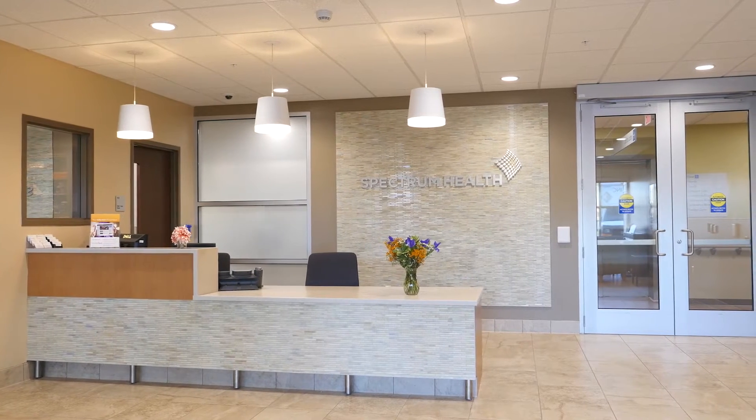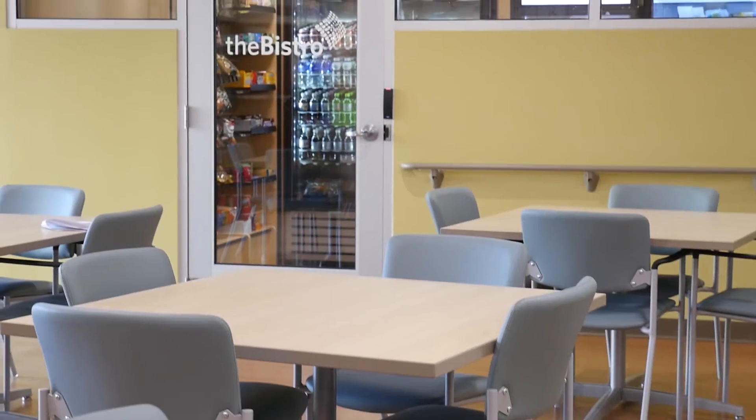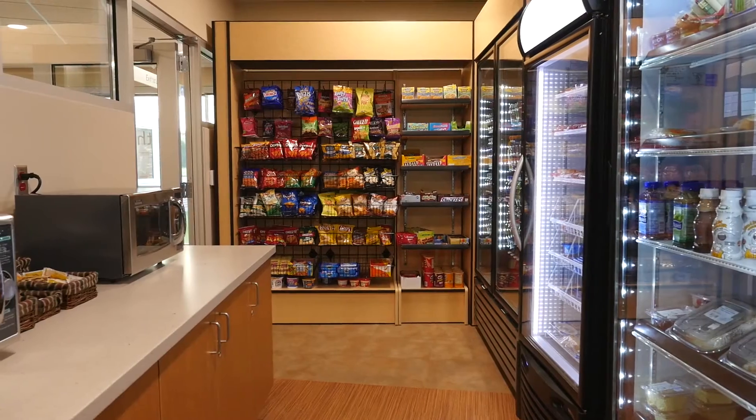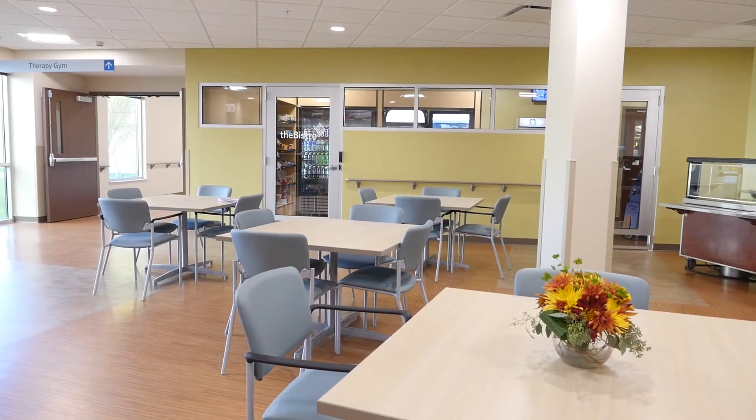When you enter the Rehab and Nursing Center at Kalamazoo Avenue, you'll be greeted by our friendly staff. Our bistro offers a great selection of self-serve snacks and deli items and comfortable seating to enjoy time with friends and family.